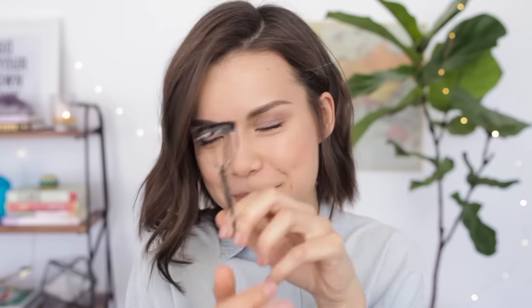I have an eyelash curler because I curl my lashes — this is from Shiseido, by the way. I really like the Shiseido eyelash curlers. I actually like them more than the Shu Uemura ones.